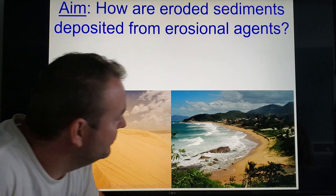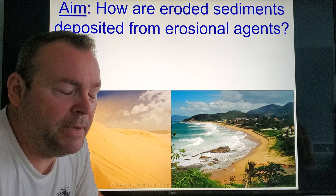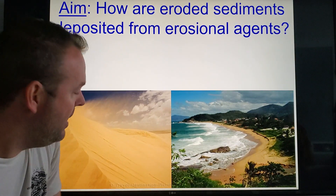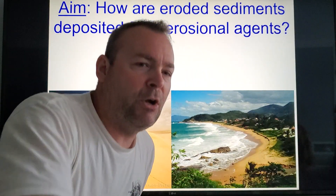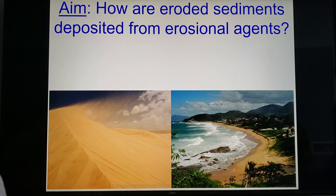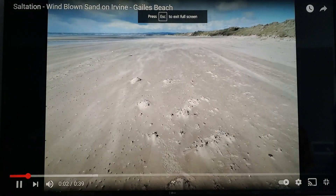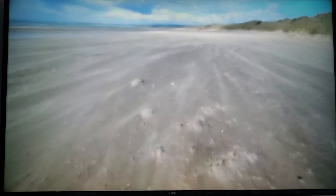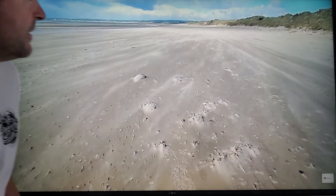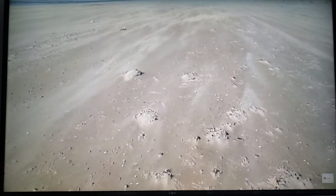I want to start out with a couple of clips from wind blowing sand grains on a beach. You can really see the erosion in the works, in the process, and how it sculpts the beach. Check this out. This is not CGI — that's just real photography, totally mesmerizing.